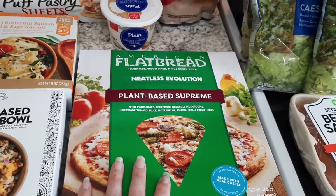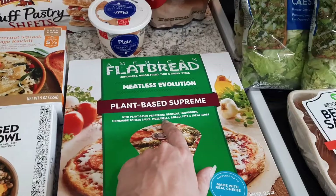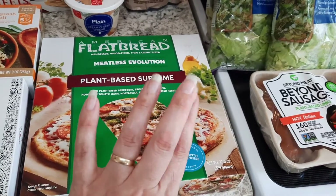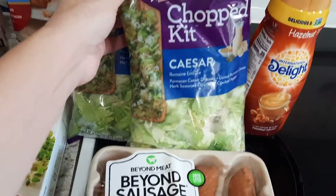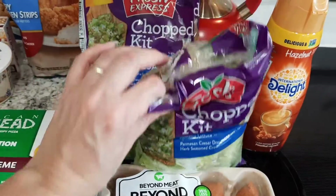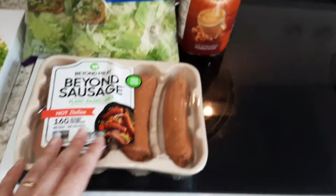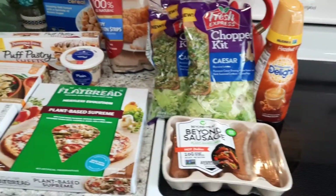And then this plant-based supreme flatbread pizza — it has plant-based meat but the cheese has mozzarella, feta, and asiago. I got three bags of the Fresh Express chopped Caesar salad; these are on sale at Harris Teeter so I got three of them. Two of them I'll have for dinners and the other one for my husband for lunches. I got some Beyond Sausage as well.